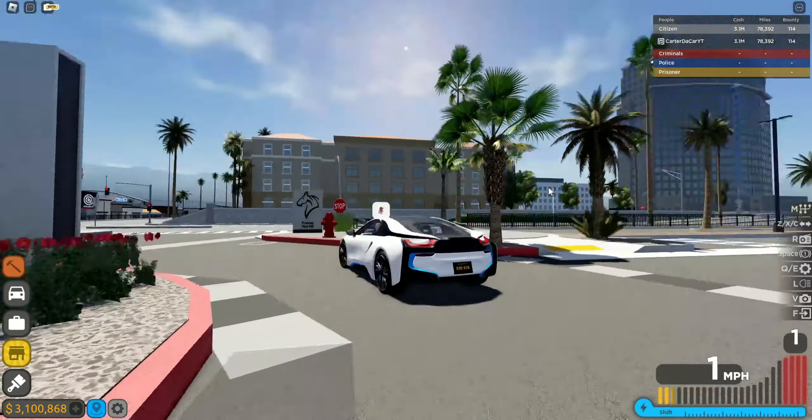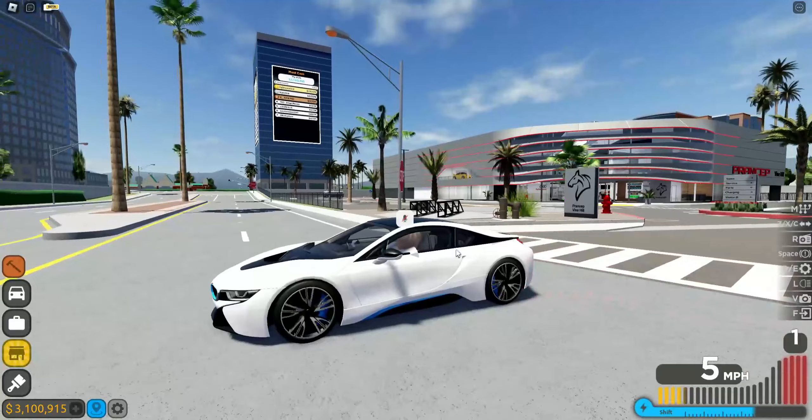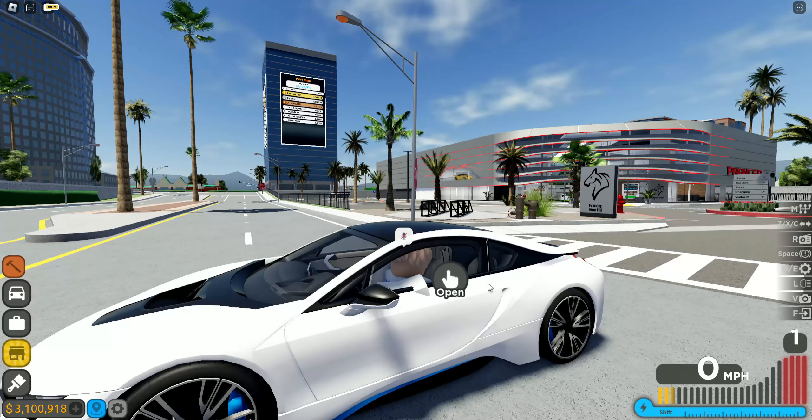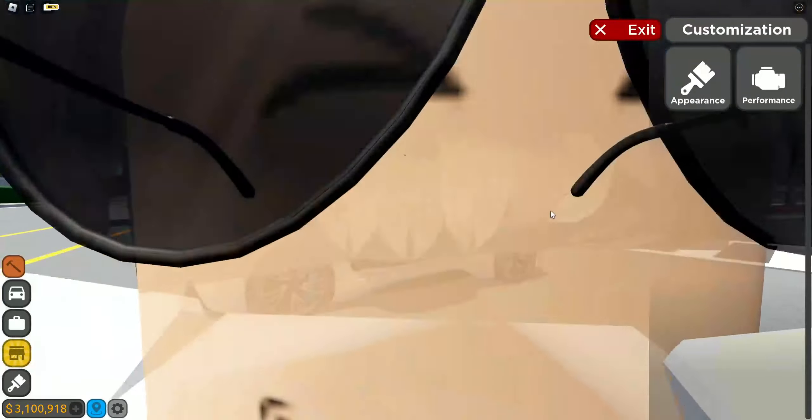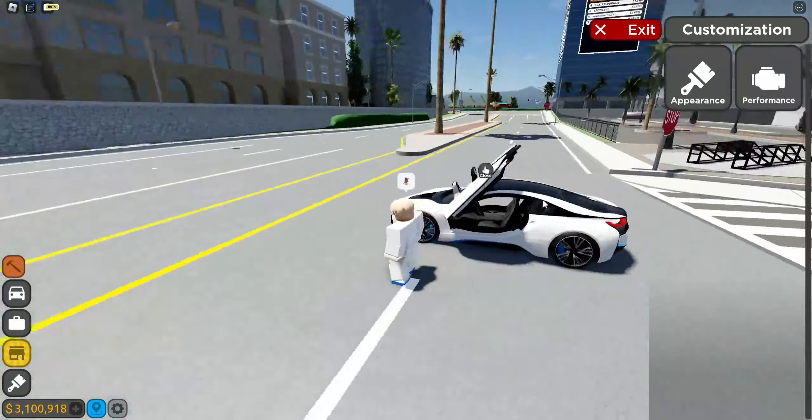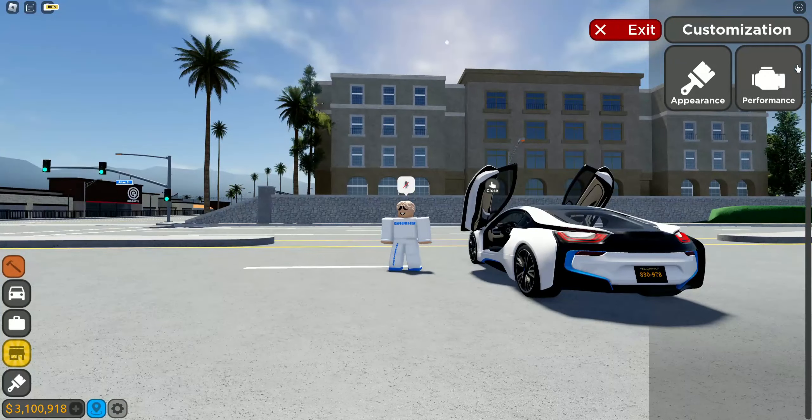That's everything in the update, but I want to take a look at the new BMW real quick. Let's customize this with the new rims and find some that fit it. Oh, it matches my avatar — look at it!